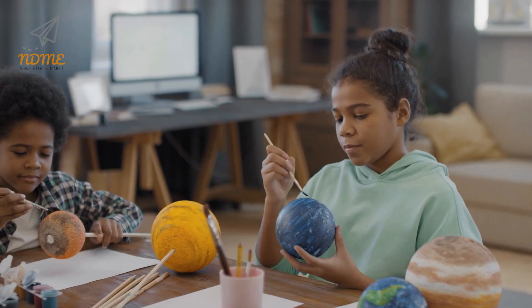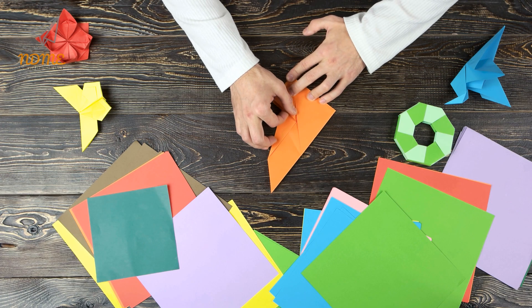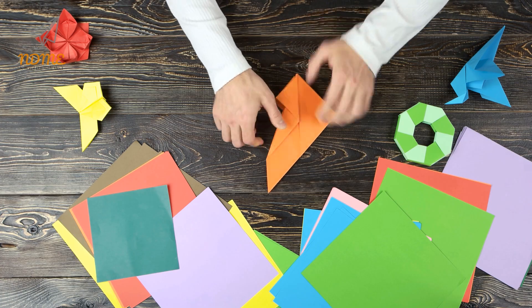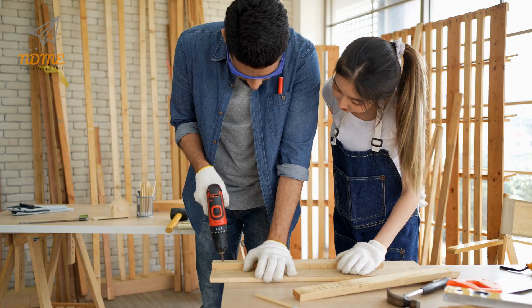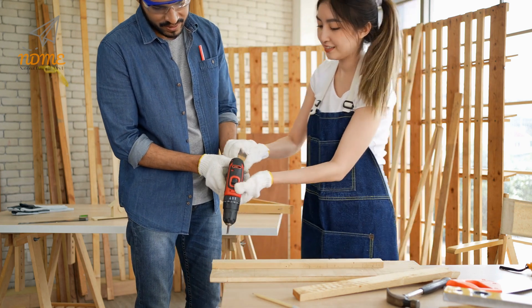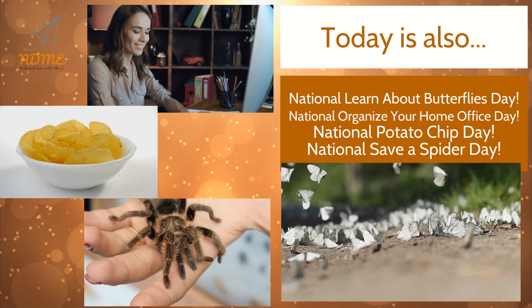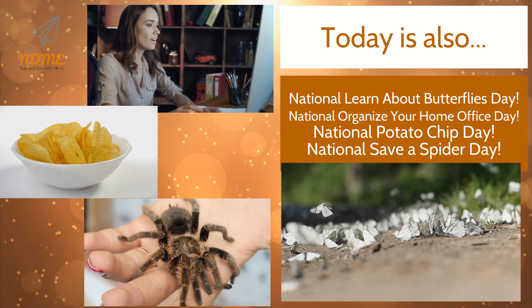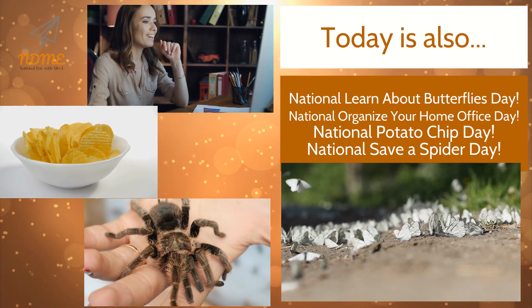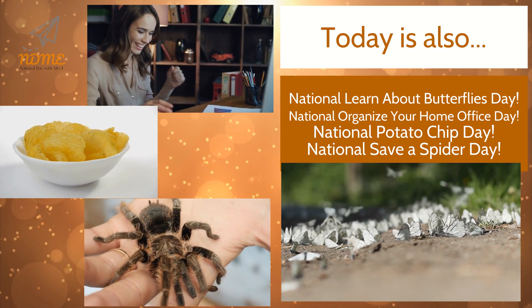It doesn't cost a lot to get a child involved with crafts. Use everyday household items for projects and don't be afraid to use recycled items such as paper towel tubes and yogurt containers. These items make excellent craft items and demonstrate repurposing. Today is also National Learn About Butterflies Day, National Organize Your Home Office Day, National Potato Chip Day, and National Save a Spider Day.